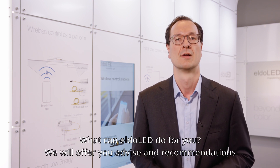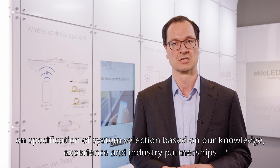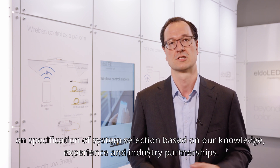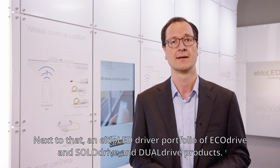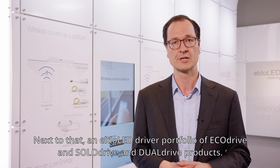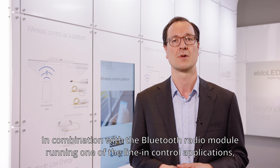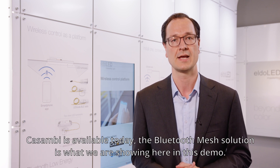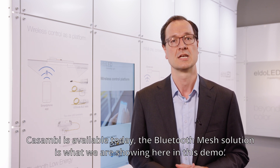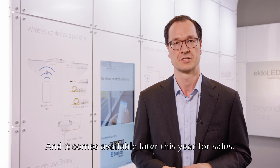What can we do for you? We offer advice and recommendations on specifications and system selection based on our knowledge, experience, and industry partnerships. We provide an LED driver portfolio of Eco Drive, Solar Drive, and Dual Drive products in combination with the Bluetooth radio module, running lighting control applications like Kazambi or Bluetooth mesh. Kazambi is available today; the Bluetooth mesh solution, which we're showing here in this demo, comes available later this year.